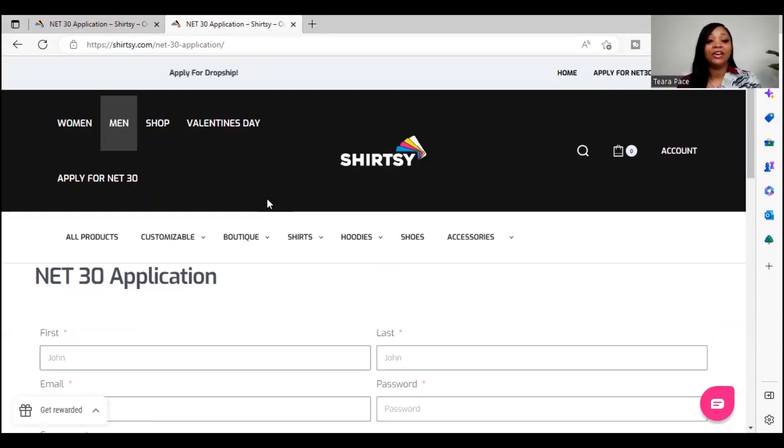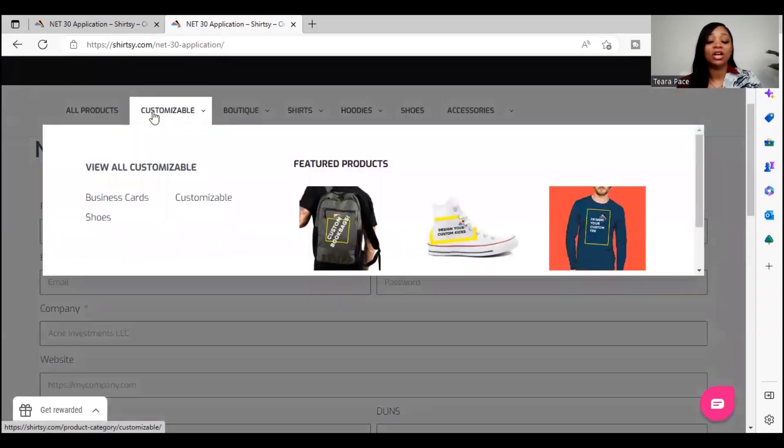As you guys can see, there are different products for you to choose from. You can look at the customizable products they have, which include business cards, shoes, backpacks, and shirts — there's no limit to the things you can get on here. Even if you're just looking to get business cards, this is a good place for you to go because you're able to build your business credit as well as getting things that your business actually needs to function.